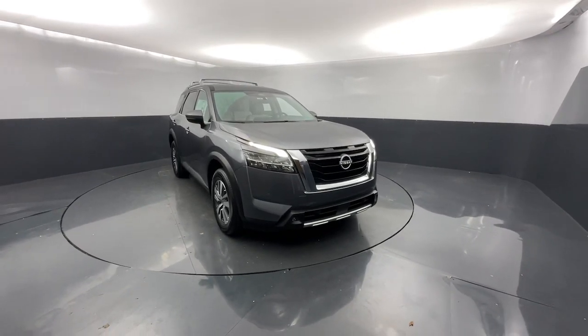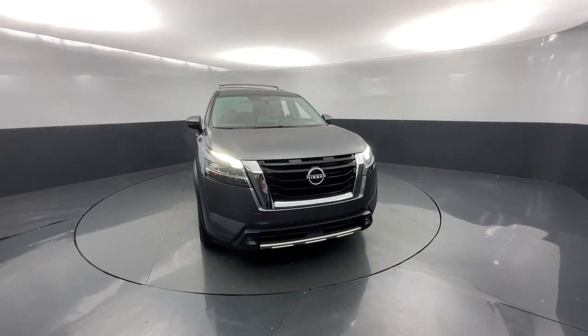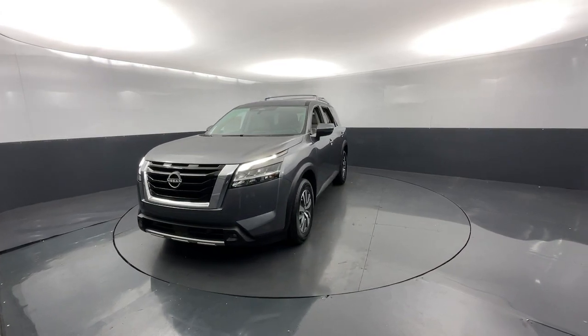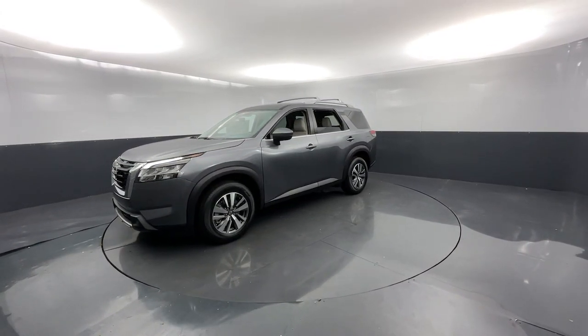Look no further than the 2023 Nissan Pathfinder. Picture yourself at the wheel of this comfortable and capable Pathfinder — solid, versatile, and smooth. It has all the features you need to make road trips, towing, and household projects a breeze.